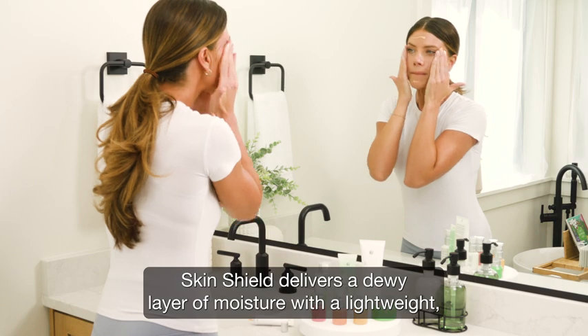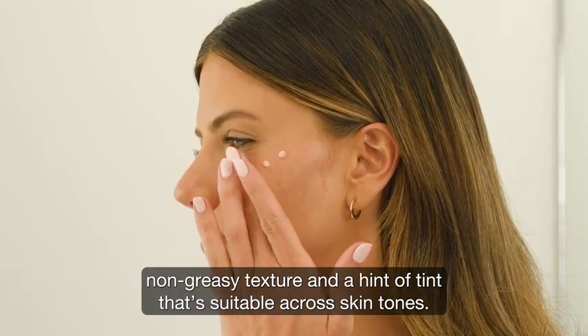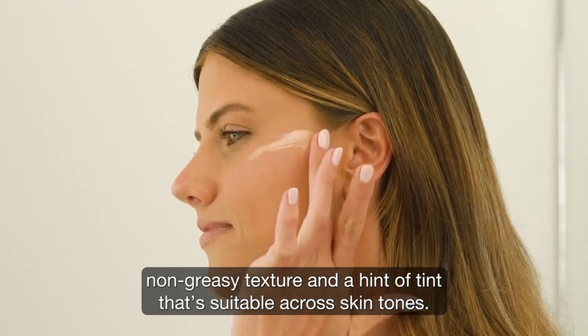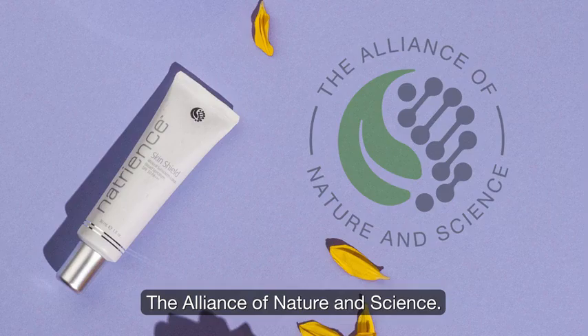SkinShield delivers a dewy layer of moisture with a lightweight, non-greasy texture and a hint of tint that's suitable across skin tones. Natrients — the alliance of nature and science.